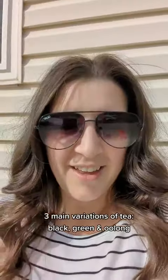Let's talk about tea, because it's the second most consumed beverage in the world right behind water. There are three variations of tea: green, black, and oolong.